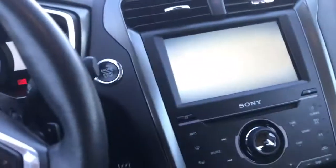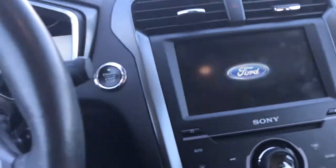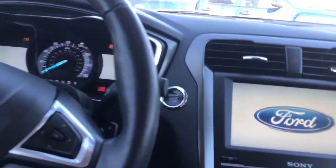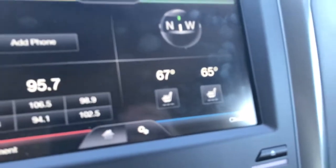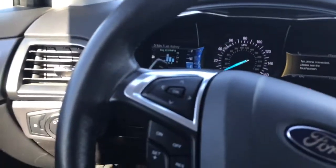It does have the leather interior here in the front. Very nice seats, has the 8-inch display, push button start, and does have dual climate control. Also equipped with heated seats — you can see right there. Very nice cluster.